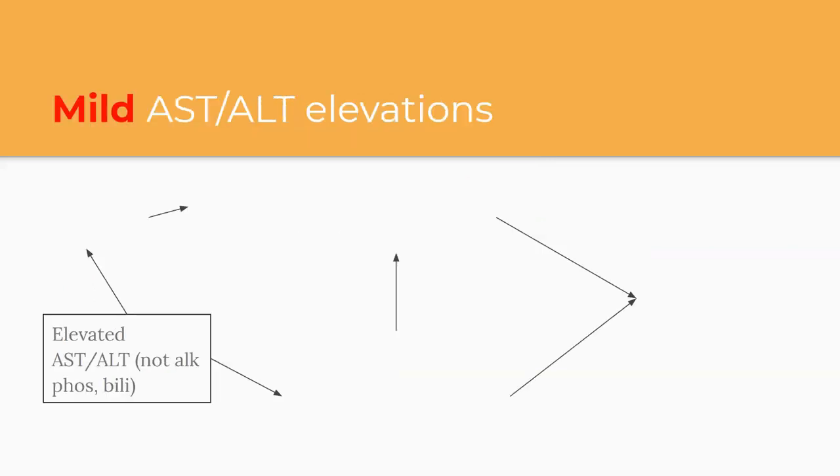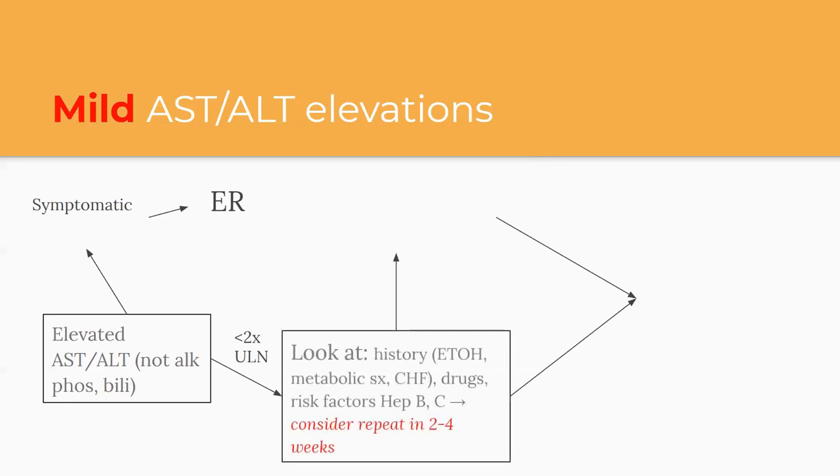Here's the algorithm. If AST and ALT are the predominant elevation and it's mild: if they are symptomatic — even at low levels, and they have jaundice, abdominal pain, nausea, vomiting, malaise, or confusion — send those people right to the ER. There's no need to keep them in outpatient. Especially confusion, because that's a sign of hepatic encephalopathy.